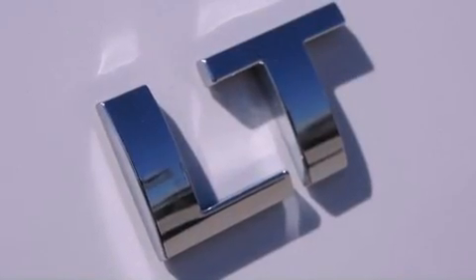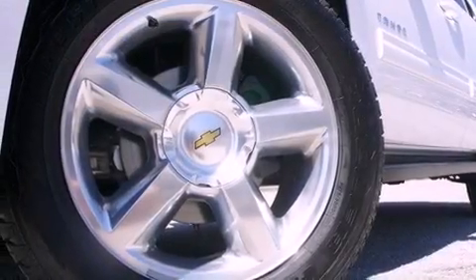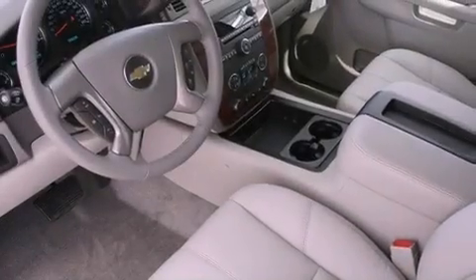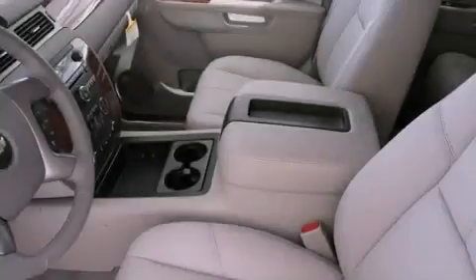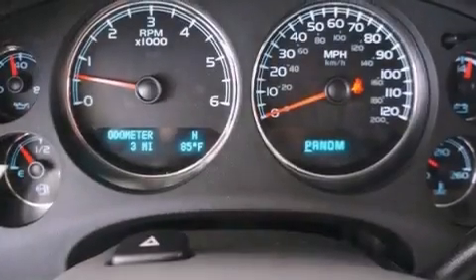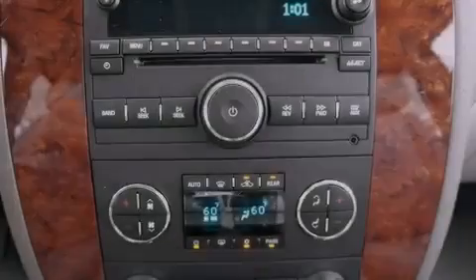Its top features and packages include air conditioning with automatic climate control, speed sensitive volume controls, Bluetooth cell phone integration, a DVD player, leather seats, a locking rear differential, aluminum wheels, a low tire pressure indicator, cruise control, and heated seats that can warm you up in seconds, keeping you and your passengers comfortable the whole trip.